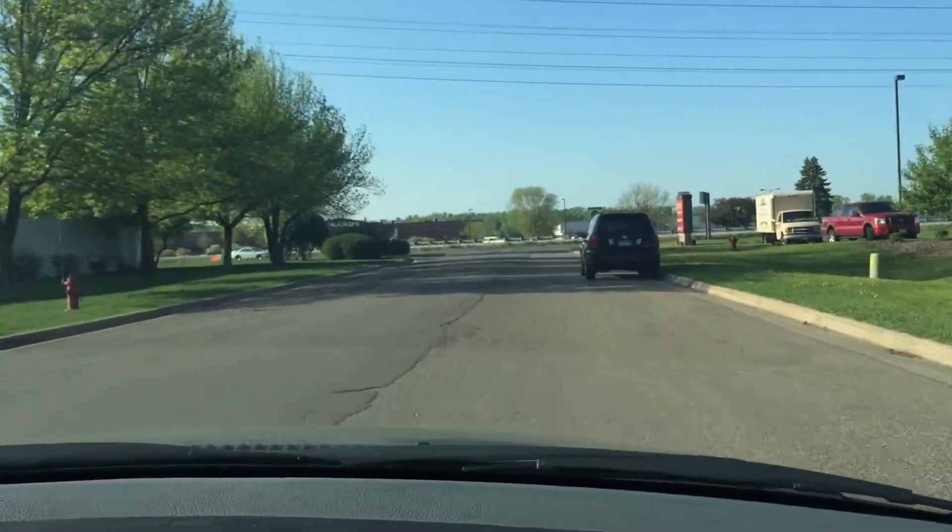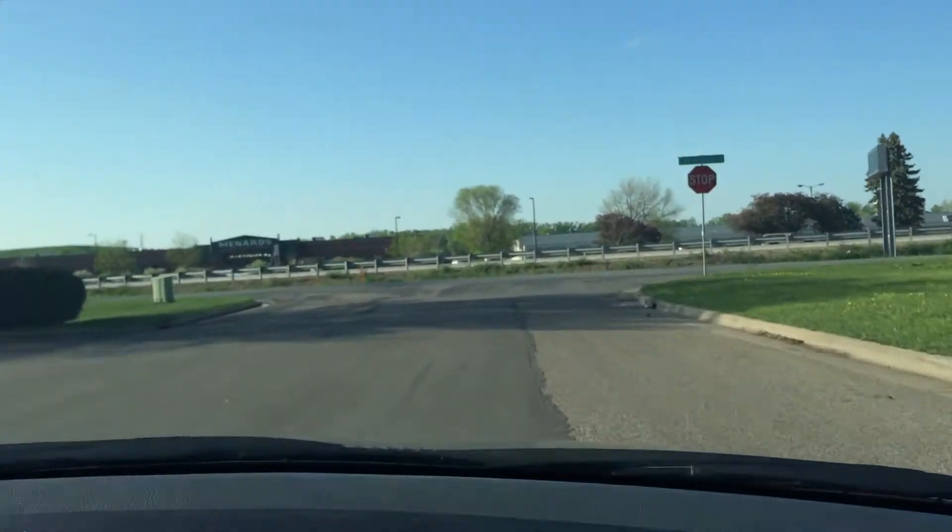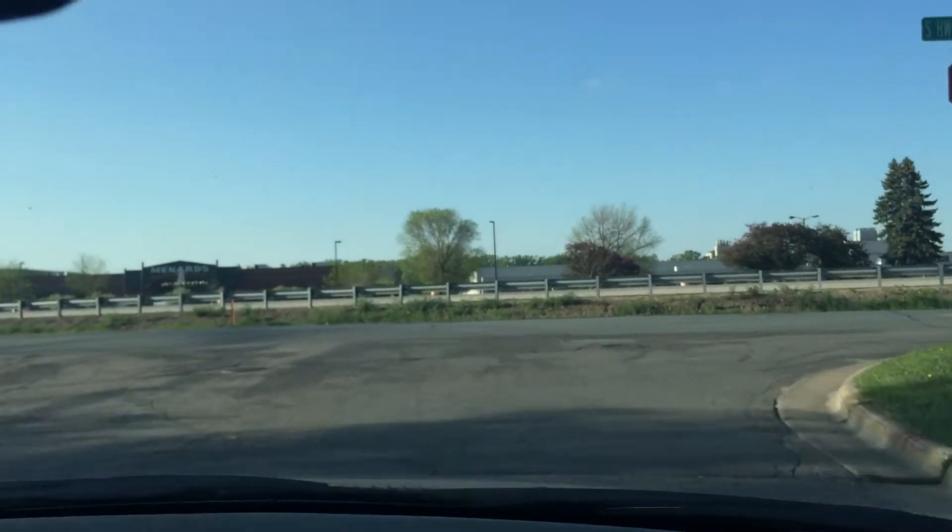The interior is actually in really nice shape. We just obtained this vehicle today and haven't had a chance to detail it yet, but rest assured this vehicle will be clean once it's detailed.